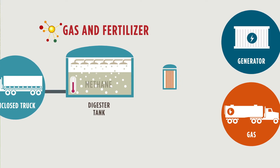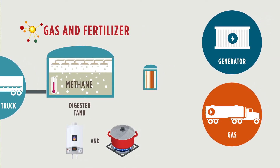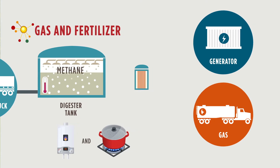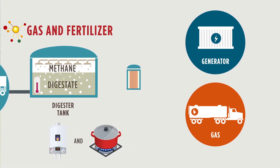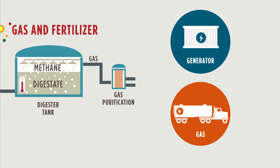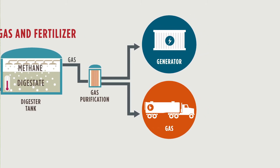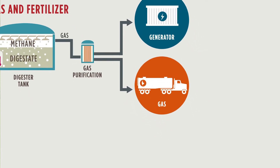This renewable natural gas is made of methane, the same material commonly used to heat homes and cook. The gas rises to the top of the tank while the solid materials, called digestate, sit just below. The gas is pulled from the tank and sent through a gas cleanup catalyst. It can then be collected and transferred to the local natural gas distribution system or sent to an on-site electricity generator.